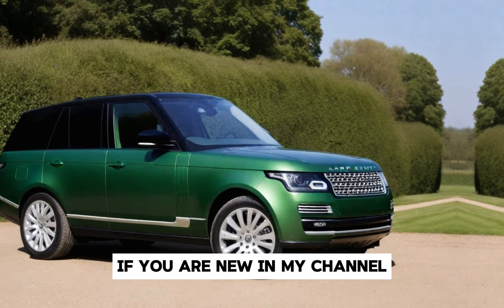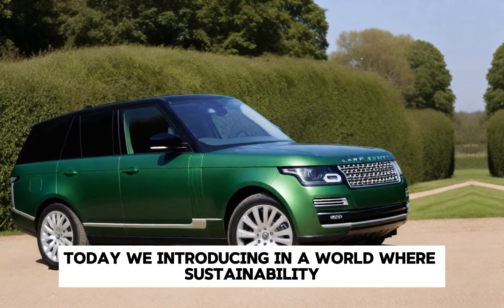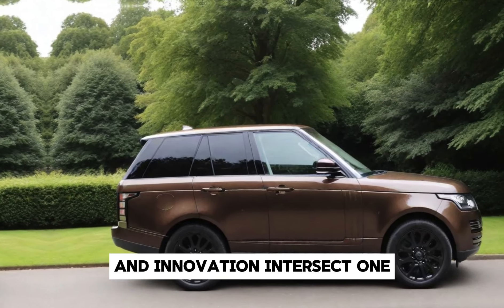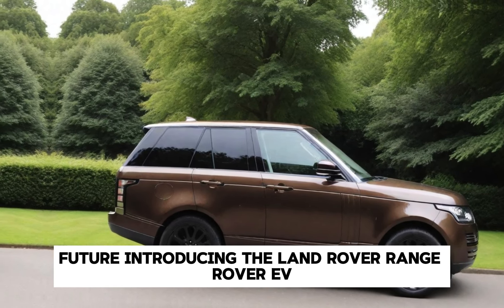Welcome back to my channel. If you are new to my channel, subscribe today. We are introducing a world where sustainability and innovation intersect, and one iconic brand is leading the charge towards a greener future — introducing the Land Rover Range Rover EV.